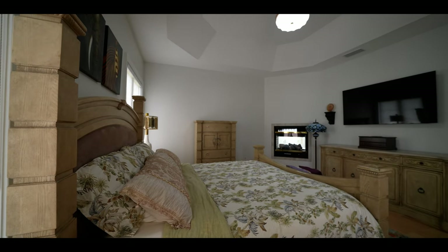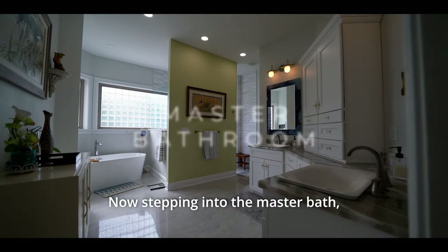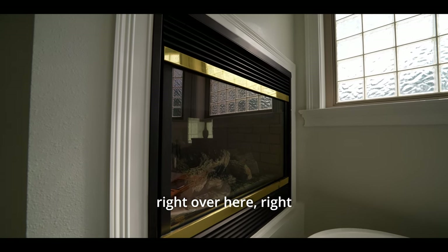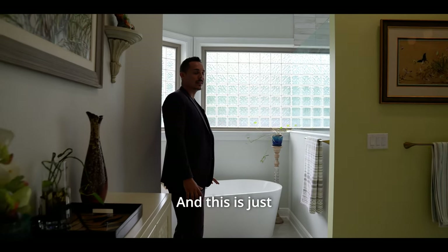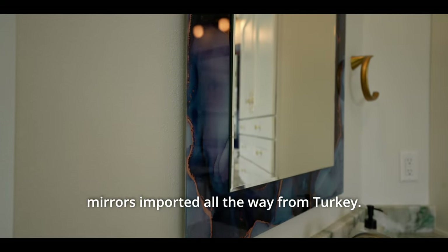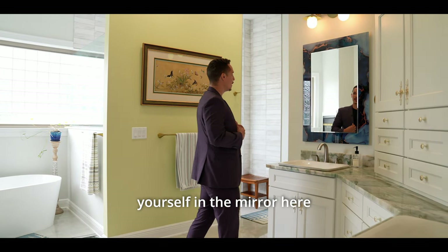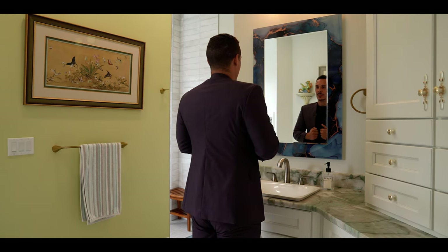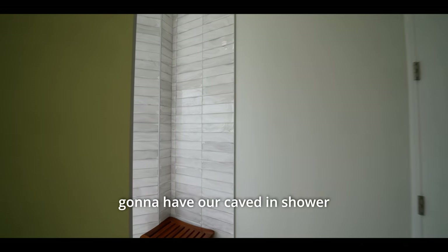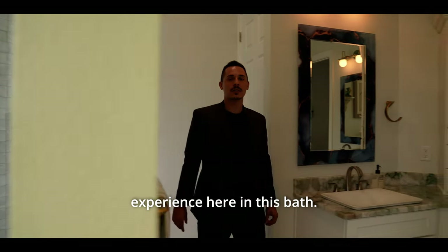Stepping into the master bath, we transition back into porcelain. The fireplace is right here next to the beautiful standing tub. You have two sinks with custom cabinetry, and mirrors imported all the way from Turkey. This is a bathroom where you truly want to spend your morning getting ready. Right over here is the caved-in shower with beautiful subway tiles all the way to the ceiling.